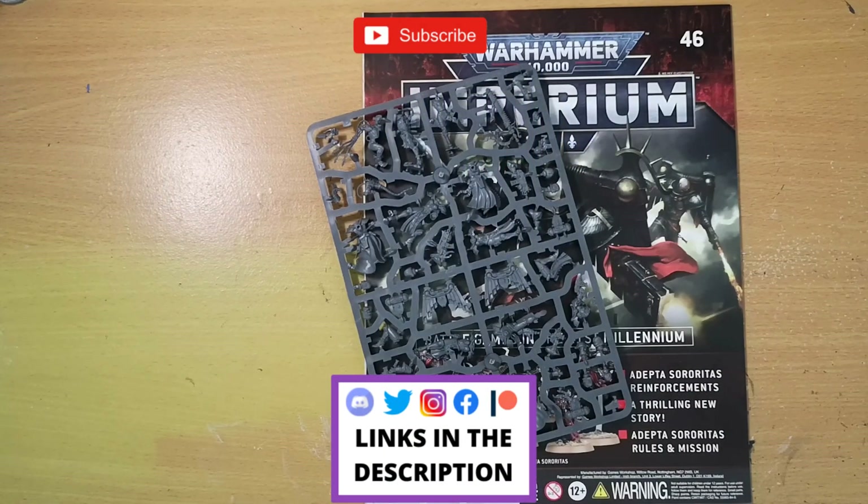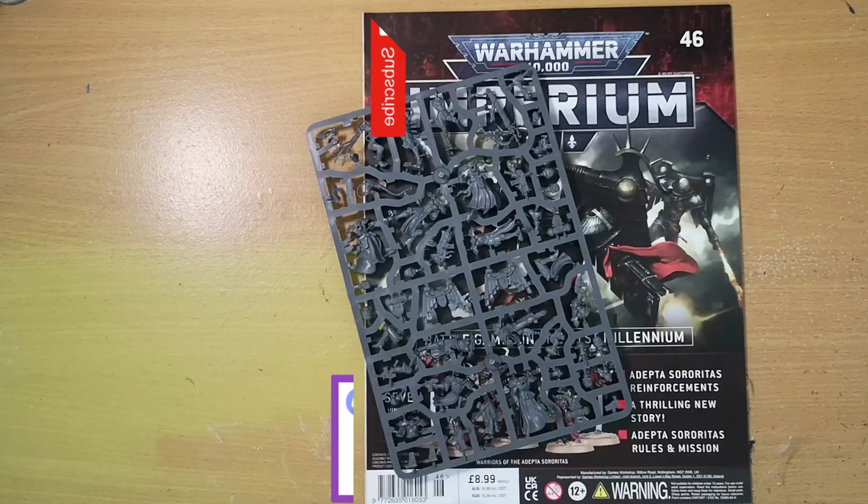Hey folks, Jimmy here, aka Paladin the Dead. Welcome back to the channel and welcome to the latest issue of Warhammer 40K Imperium Magazine. As per usual with all these videos, if you like them hit the like button, subscribe to the channel if you haven't already, and drop a comment down below — I love hearing back from you guys and it goes a massive way to help the channel too.